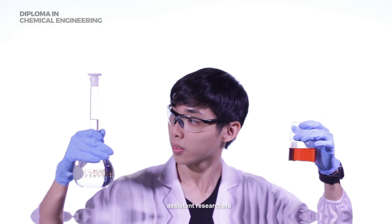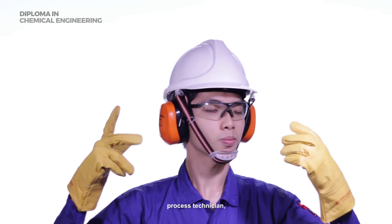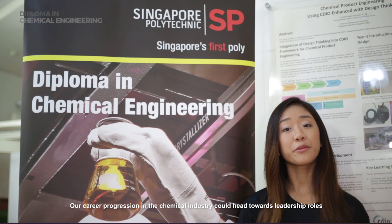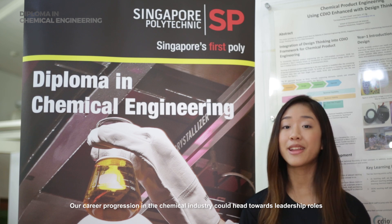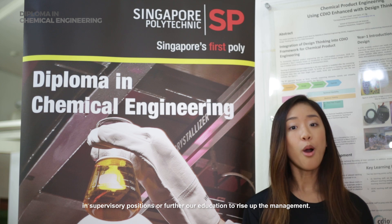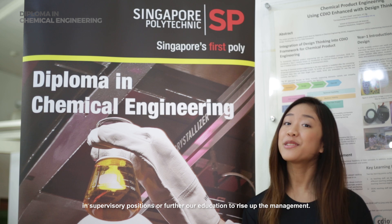This myriad of sectors offers jobs like assistant researchers, process technician, or assistant application engineers. Our career progression in the chemical industry can head towards leadership roles in supervisory positions or further education to rise up the management.